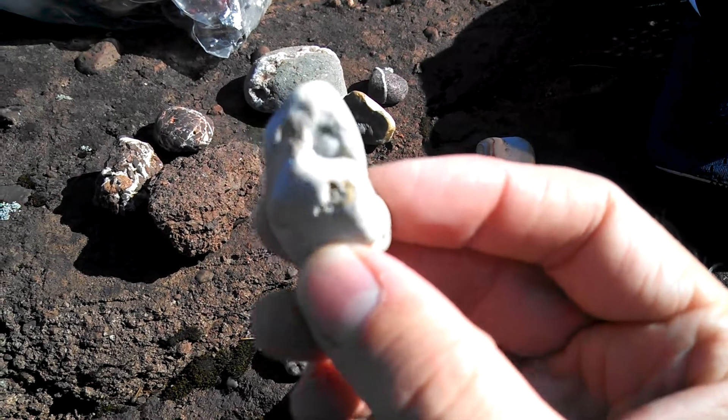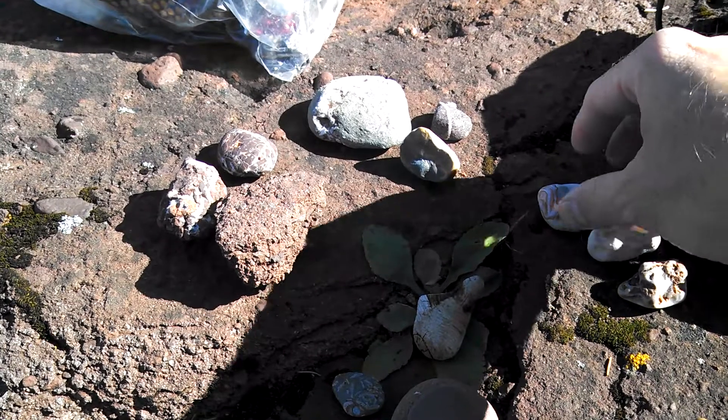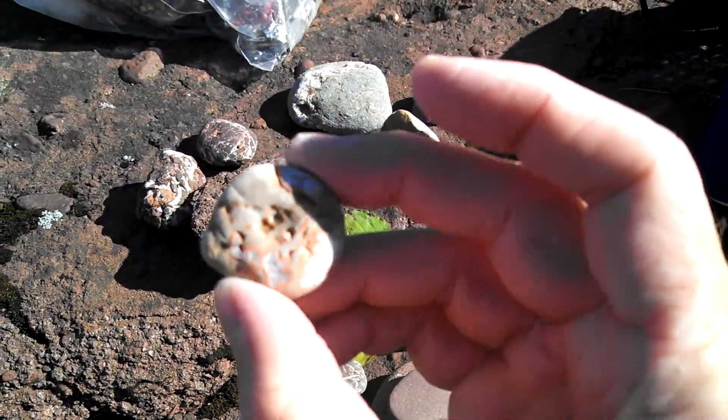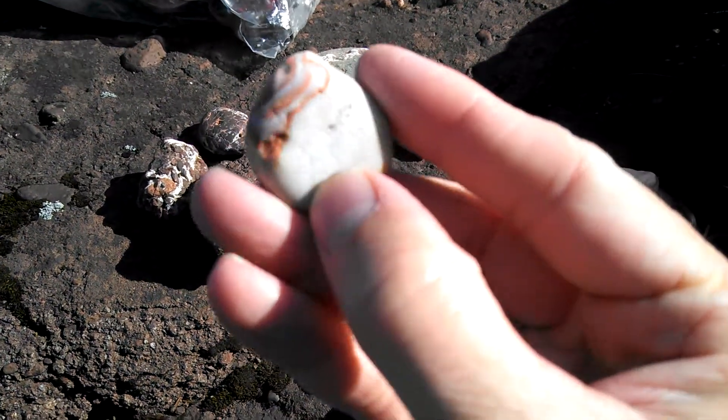This is a geode — I found several of these. And then this one doesn't have anything visible in it, but it may have something inside. It looks like the same type of rock.